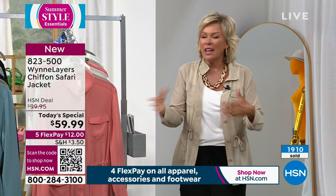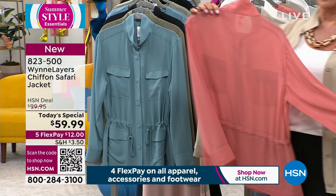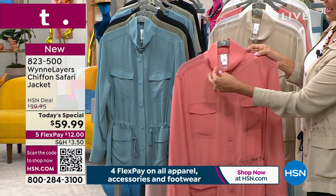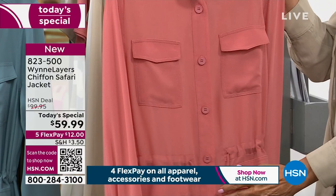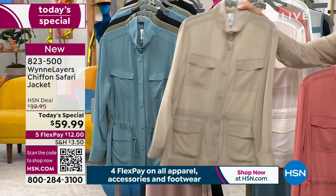I'm wearing this in a medium — I go between a small and a medium. Marla likes us to go a little bit oversized because it's just part of the vibe of her line. Let me show you the colors so you can pick your favorite. This is the light canyon rose — isn't this a beautiful color? It's got a mock neck but you can open that up and it becomes a more casual, opened button-down style. You can button it up, cinch it in, or open it up.